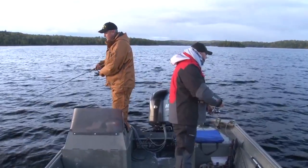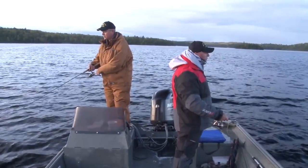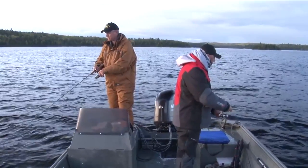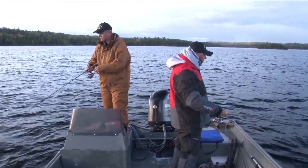What would you say is a peak time to come here for walleyes, Warren? Generally, June is our prime time. And then the last week of July it really starts to pick up again and goes through into September.